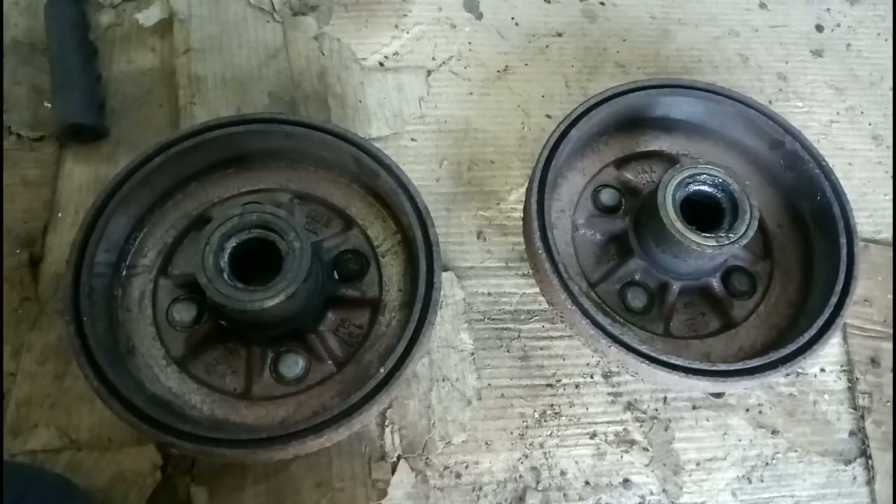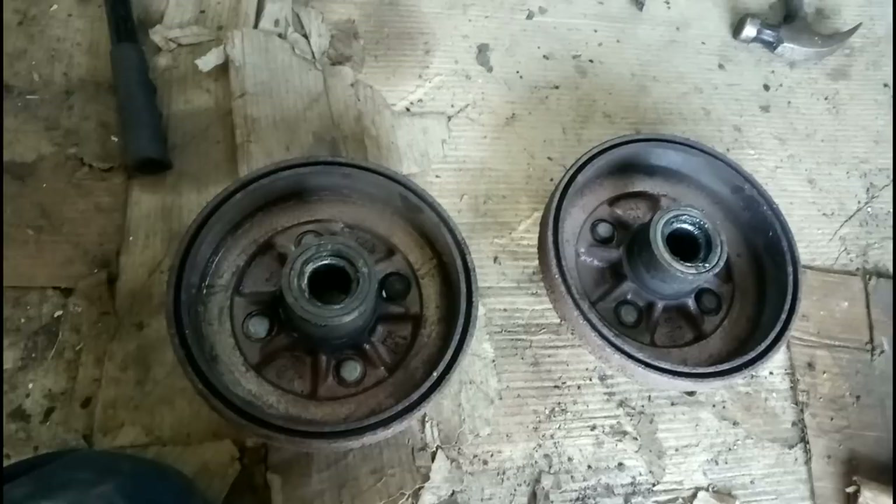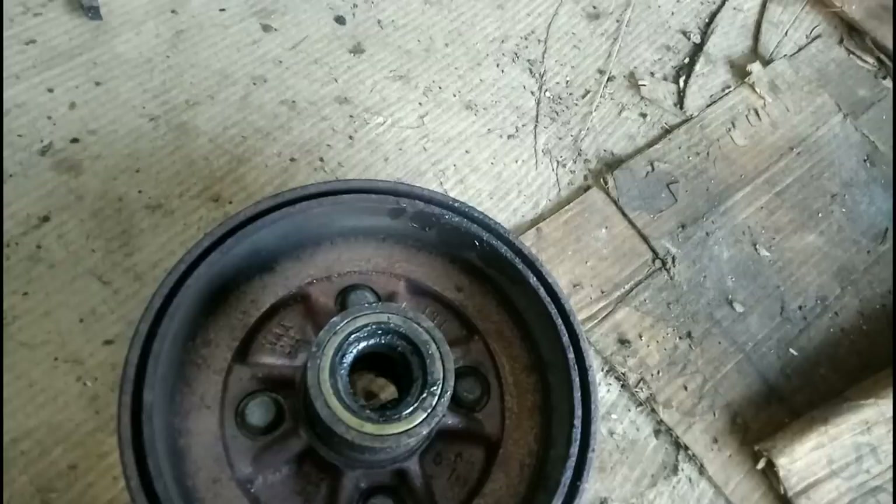That might be the end of that for a while - got both drums out and the bearings need pushing into the drums, but first they need pushing out. I don't think I've got anything suitable for that. There's oil all over the inside of that one, which is not ideal. So it's little Tok taking the Toyota brake drums to the garage so they can push new bearings in.